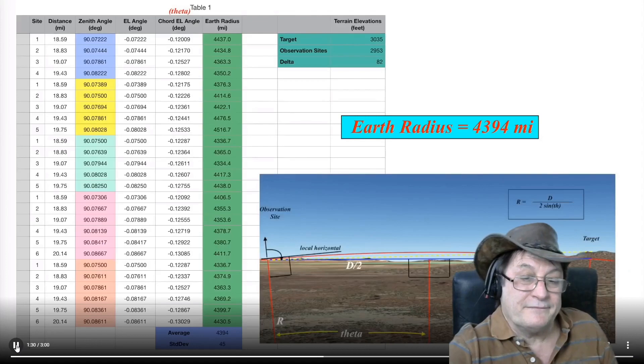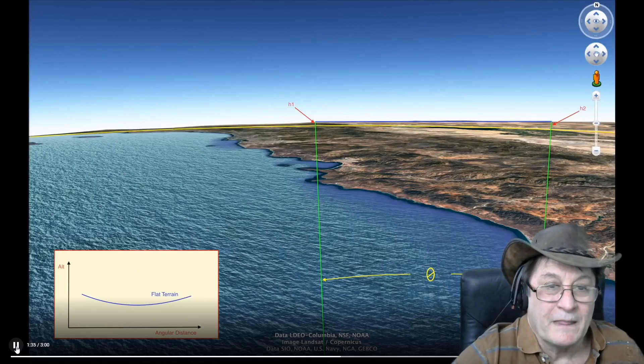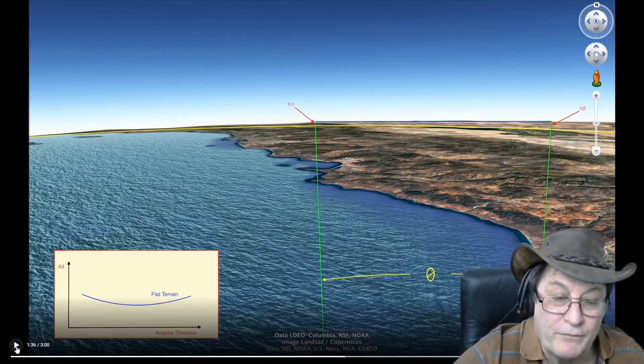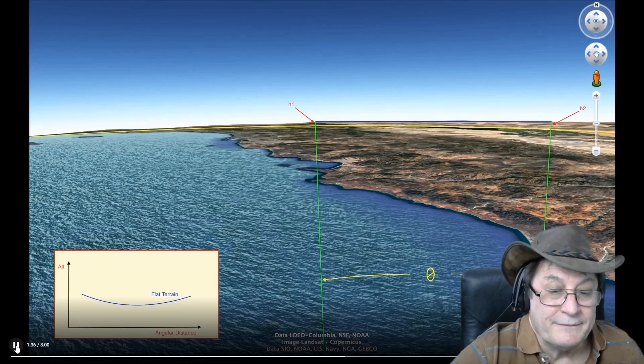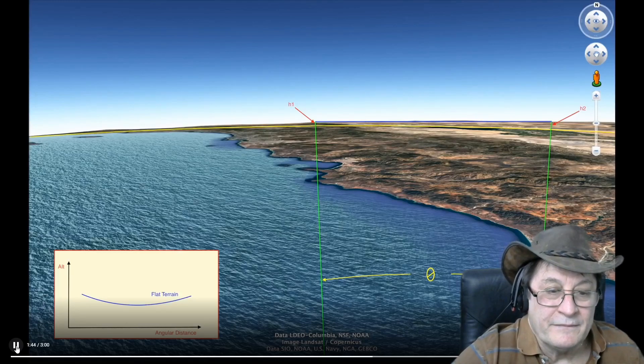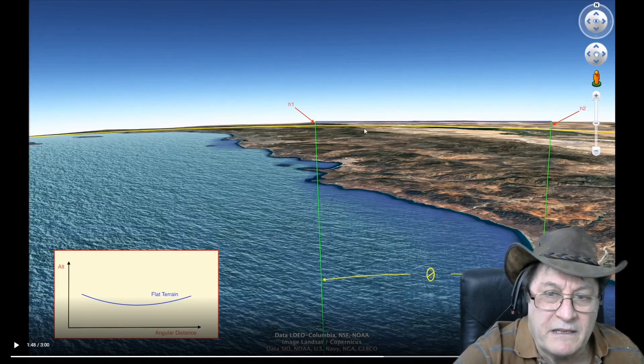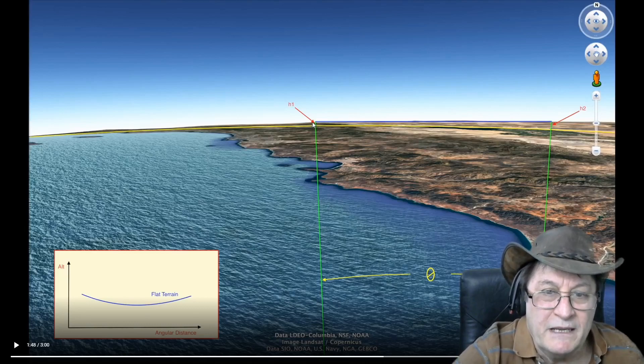Have a look at this graphic. There are flat areas on the Earth, and he's using Google Earth again. This graphic depicts such an area. He's drawn that blue curve there — fairly flat. But that blue curve is not a curve. That's a straight line. I'm thinking he's talking about this one up here between H1 and H2. That's a chord. That's not a curve.